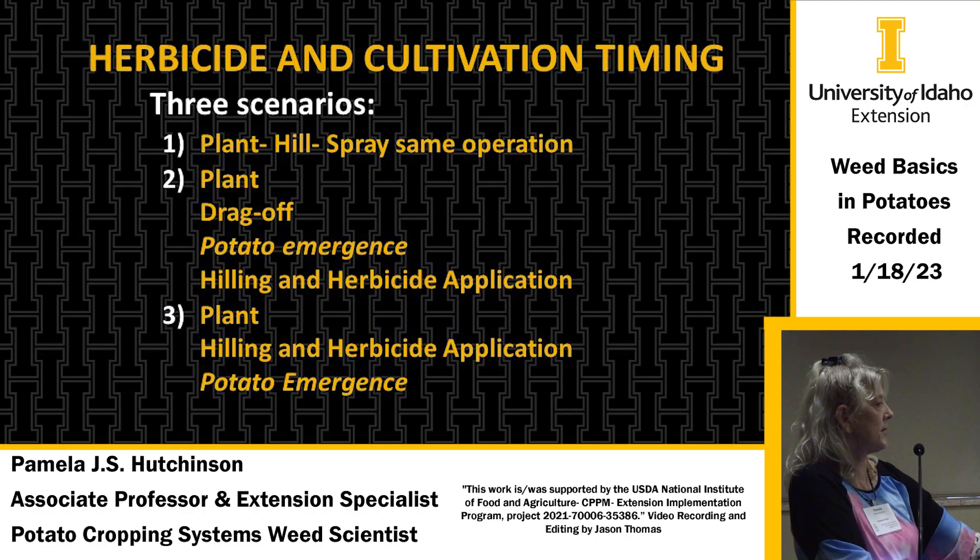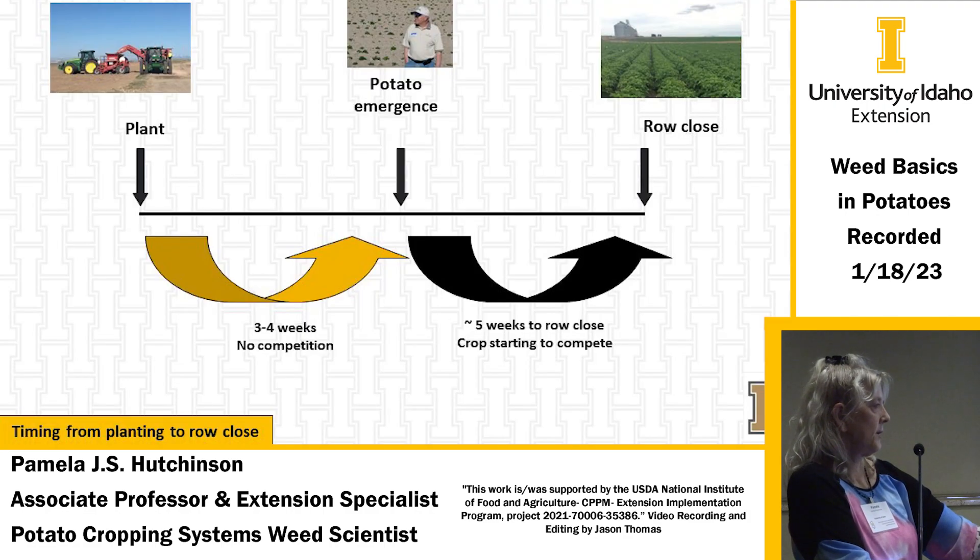Three scenarios that potato growers use: first, plant, hill, and spray in the same operation. Second, plant and then do a drag-off operation before potato emergence, then hill and apply herbicide after potato emergence. The third — most commonly used around here — is to plant, then hill and apply herbicide pre-emergence to the potatoes. After planting, there are about three to four weeks before potatoes emerge when weeds may be coming up. Four to five weeks after that, potatoes close over the rows and compete against weeds.